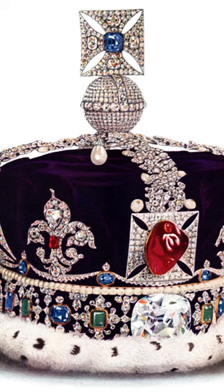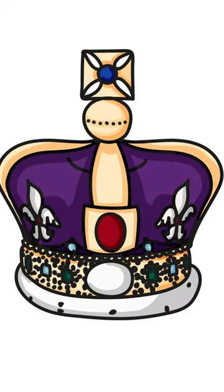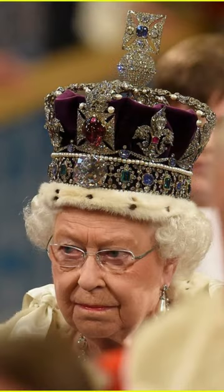The crown contains some of the most famous jewels in the collection. These include the Black Prince's Ruby, the Stuart Sapphire, the Cullinan II diamond, and the 105-carat Koh-i-Noor in the middle of the front cross, which was acquired by the East India Company after the Anglo-Sikh Wars and presented to Queen Victoria in 1851.